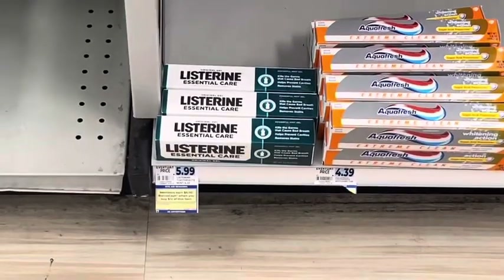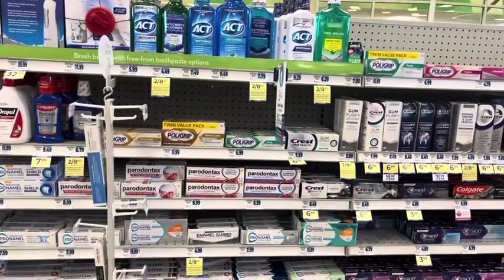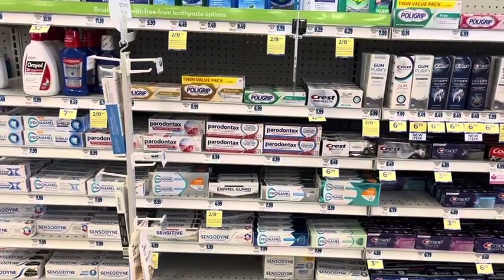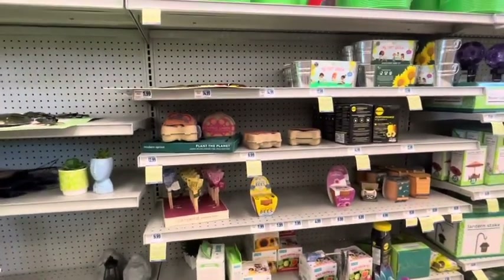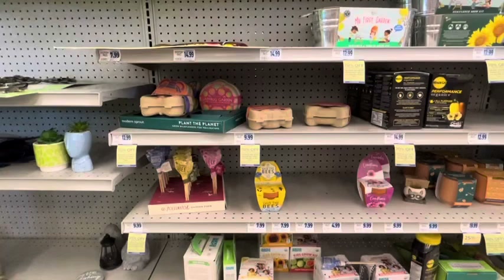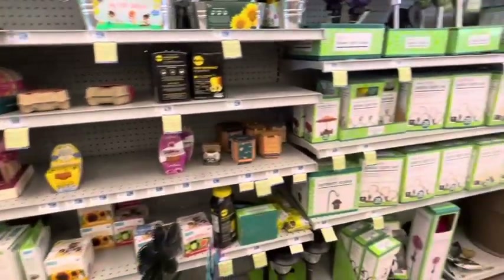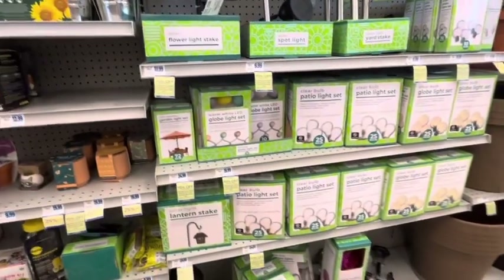Listerine toothpaste is also part of the Listerine deal. A lot of the Rite Aid oral care items are on sale two for $8 — when you buy two you get $1 back. All of the garden items are 70% off — garden decor, planters, and supplies — and when you spend $25 you get $5 back, limit of two. These tend not to track so I'd advise buying it all in one transaction.